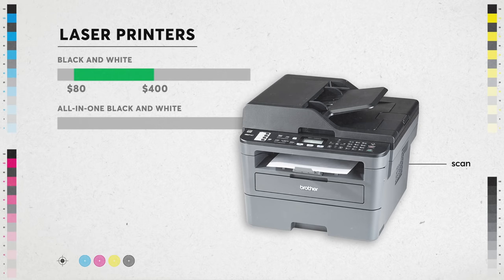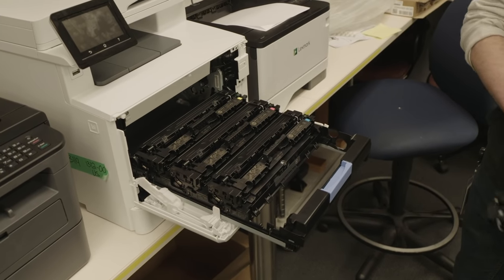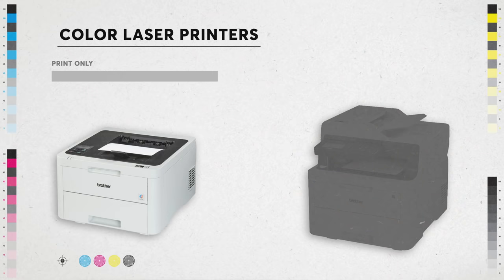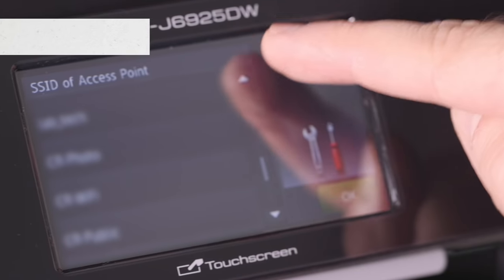A basic black and white laser printer will cost you eighty to four hundred dollars. For an all-in-one model that can scan, copy, and possibly fax, you'll pay about a hundred to five hundred dollars. Laser printers also come in color — they use four toner cartridges instead of just one. Color models that only print run a hundred and fifty to four hundred dollars; color all-in-ones cost two hundred to six hundred fifty dollars.